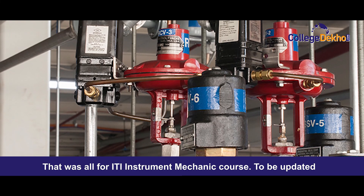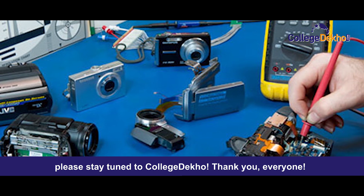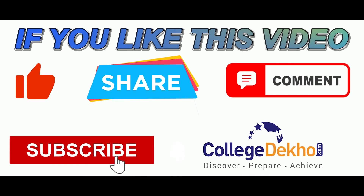That was all for the ITI Instrument Mechanic course. To stay updated, please stay tuned to College Deco. Thank you everyone. If you like this video, do like, share, comment and subscribe to our YouTube channel.